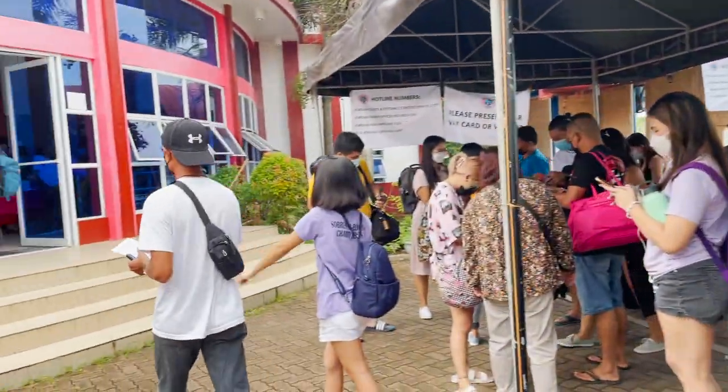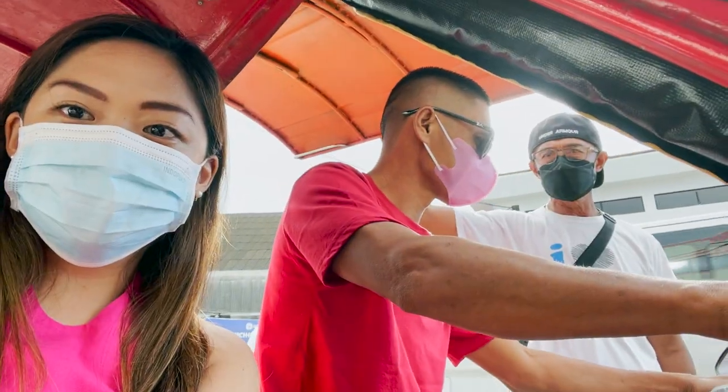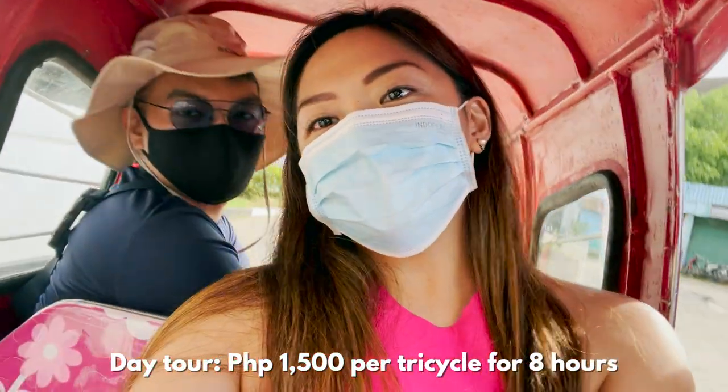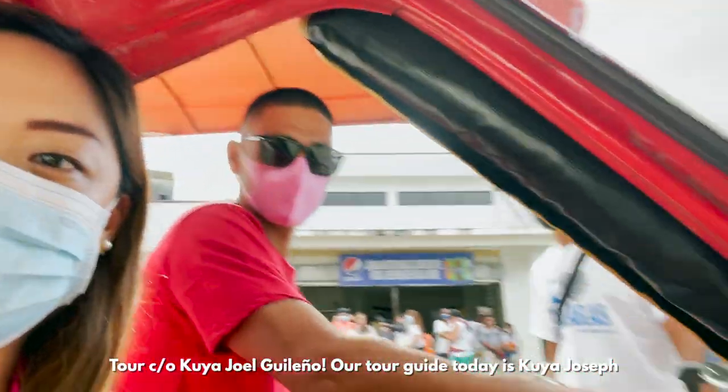Once you get to Hordan, you may get a tour at the tourist center beside their port. We booked our whole day tour in advance for 1,500 pesos per tricycle for 8 hours. Our guide that day was Buya Joseph.